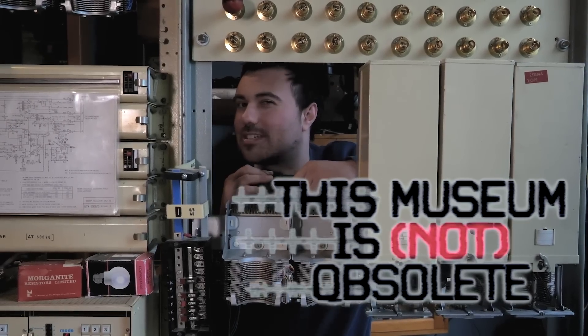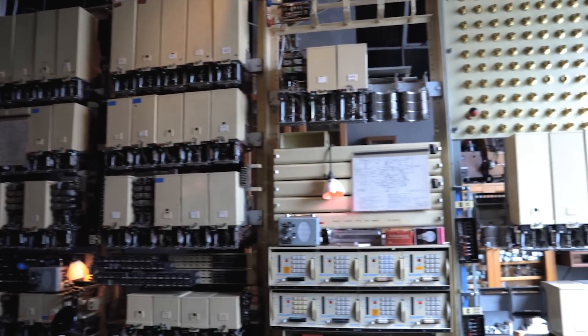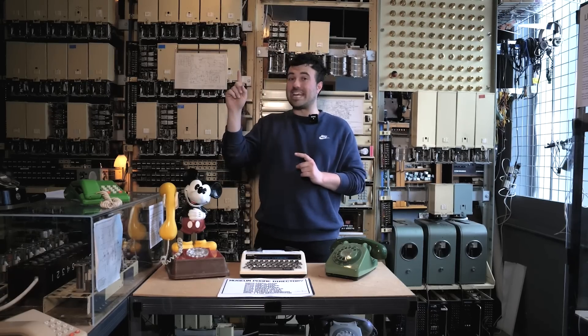Hello, welcome to Telephone Tuesdays. Behind me we have the This Museum Is Not Obsolete UAX 13 telephone exchange, one of — I think I'm right in saying — six telephone exchanges in the museum right now.